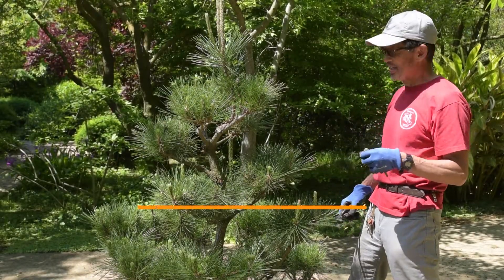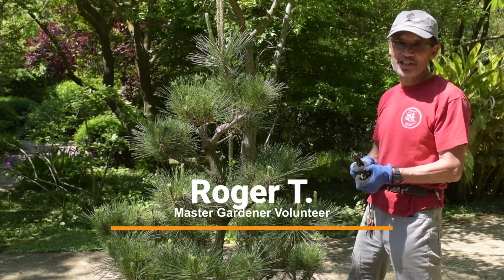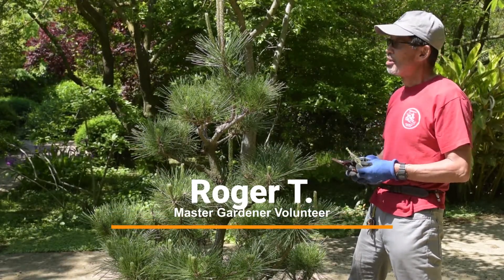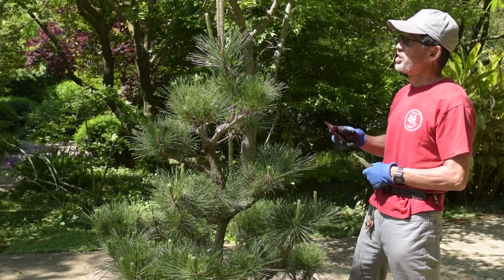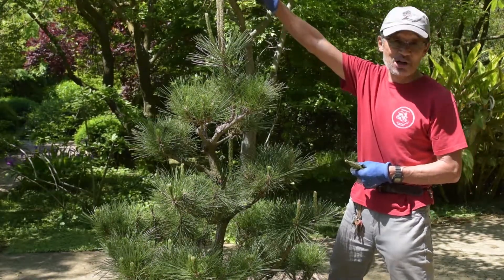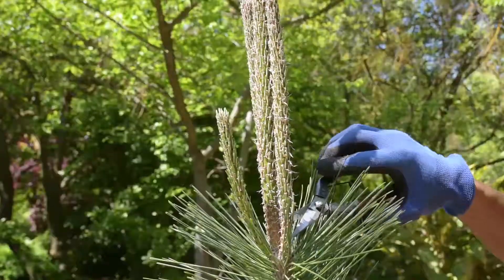Hi, I'm Roger. Today I'm taking some of the candles off of this black Japanese black pine. The candles you see on all the pine trees in the Fresno area — you can see that's going to be the future growth, the future branch of the tree if we let it go.